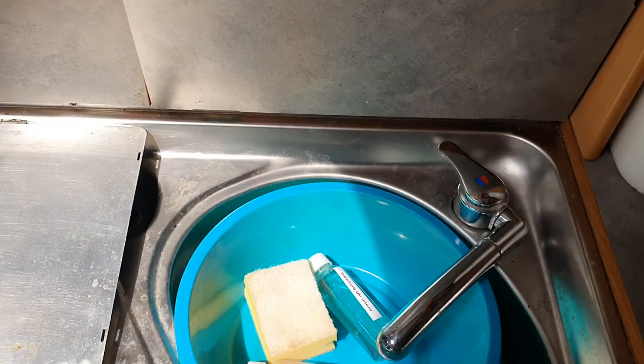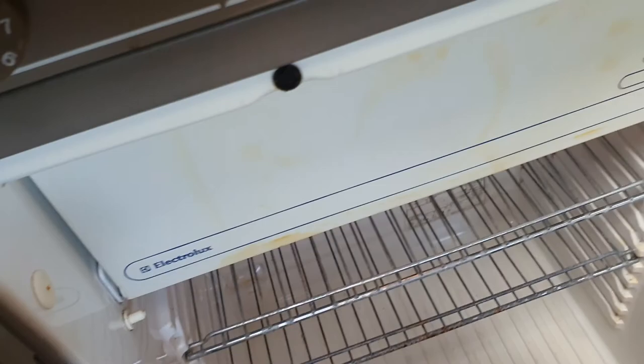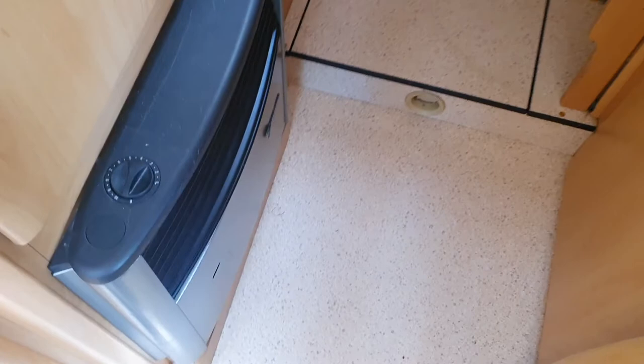The kitchen could do with a bit of a clean — I'll do that if I have time, but it is what it is. Cooker down there, fridge here which works. Cupboards up here, heater down there — that was tested recently. No carbon monoxide, no issues. Cupboard here.